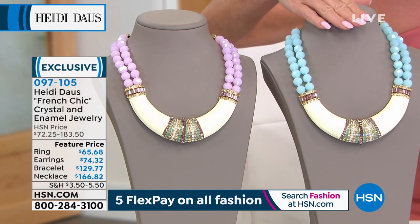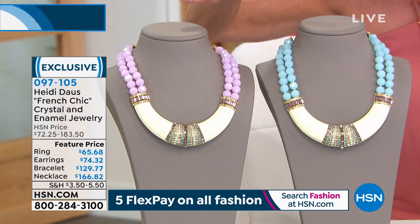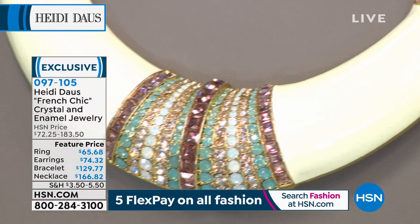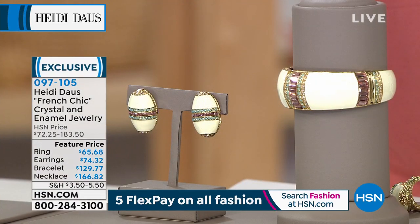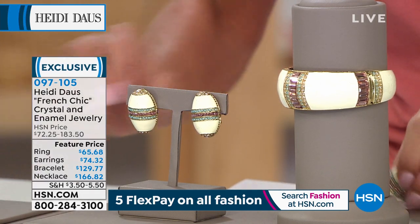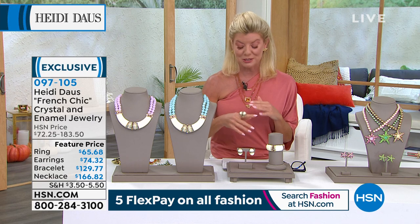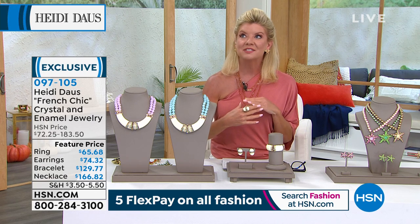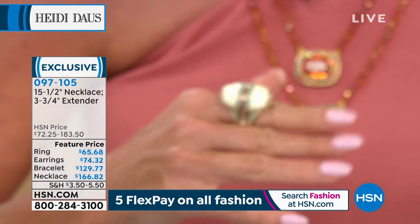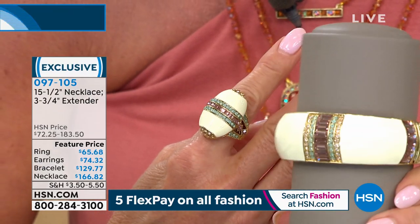We'll get into the enameling and the beautiful beadwork. We have the entire ensemble available — the necklace at a featured price with a good $20 savings, the matching enameled bracelet, the earrings, and the matching ring. You talk about chic and tailored and beautiful — I looked down at this ring and thought to myself, that looks like one of the most expensive pieces — like that famous egg maker where the eggs are thousands of dollars because of the enameling and the beautiful jewels they use.